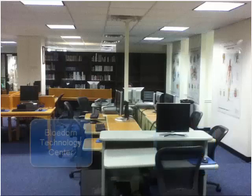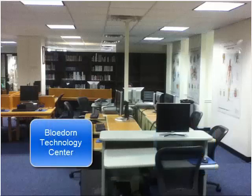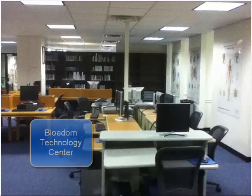On the third floor, in the Bloedorn Technology Center, the computers are also loaded with special programs, such as those for medical imaging and statistical software.